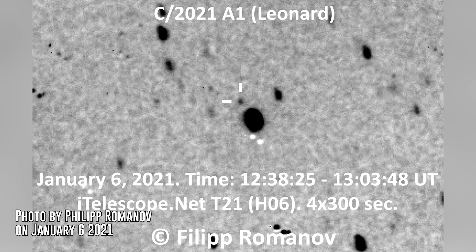Comet C-2021-A1 got its name Leonard from the astronomer Greg Leonard, who first discovered it on January 3rd, 2021. Comet Leonard is expected to be the brightest comet of 2021. Comets are usually brightest at their perihelion — this is when they are closest to the Sun. For Comet Leonard, this will occur around January 3rd, 2022.